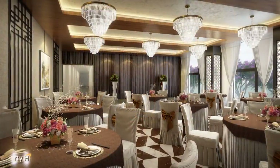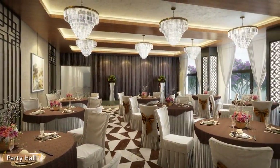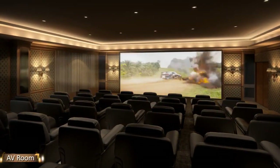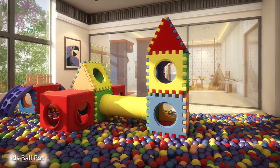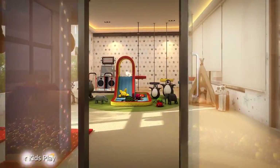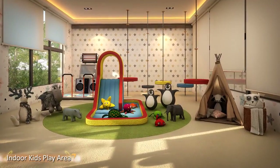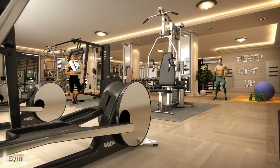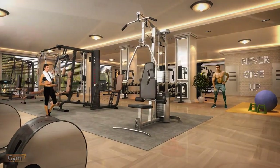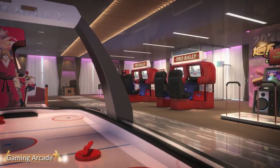The clubhouse has a total of 32 amenities such as a multi-purpose hall, AV room, indoor kids play area, gym, and gaming arcade, among others.